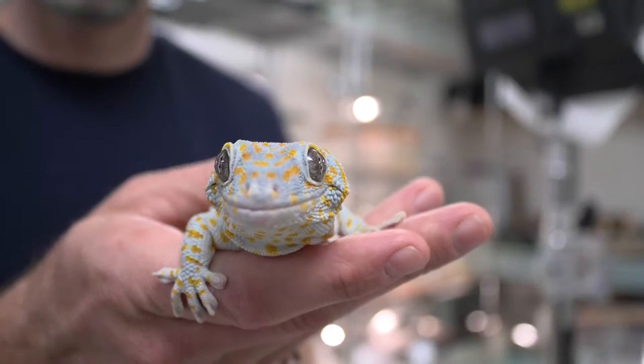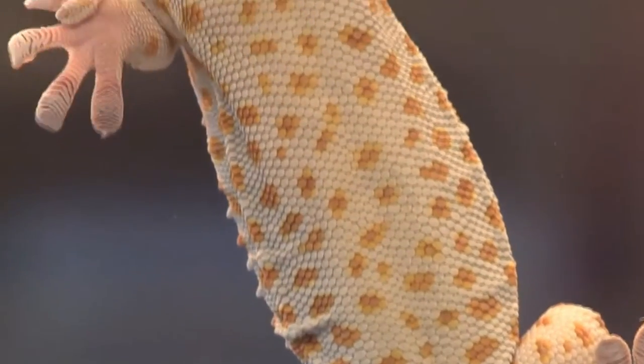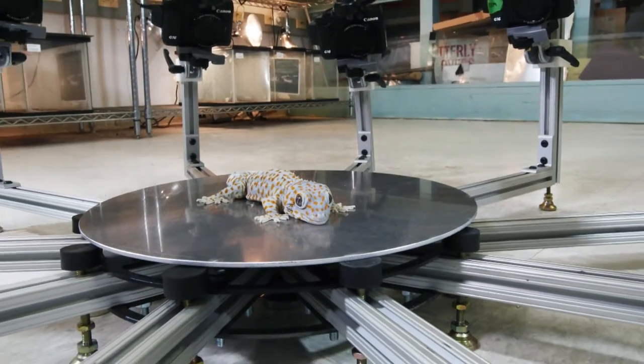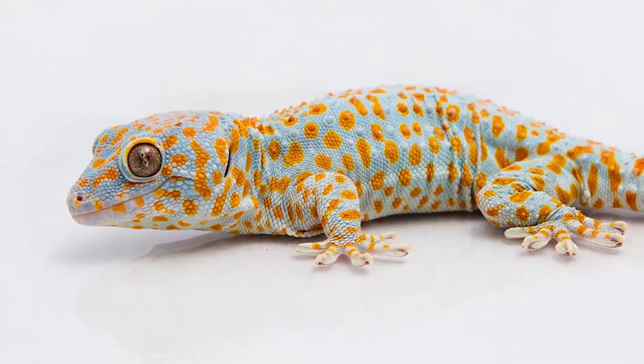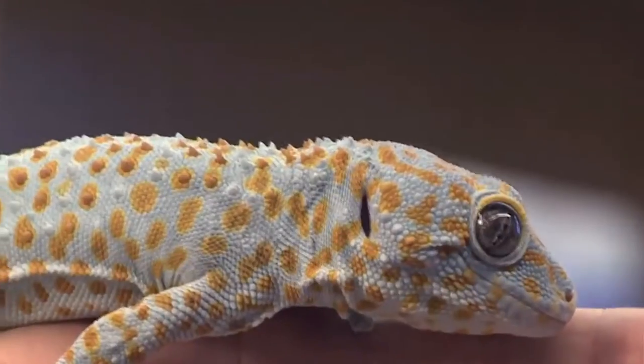This is Big Mama. She's an eight-year-old tokei gecko with sticky feet, a long tail, and a stunning smile. Big Mama's probably the most photographed tokei gecko in the world. Just look at her — that personality, that glamour, that pose. She's a natural.